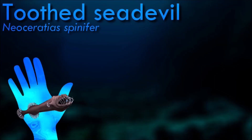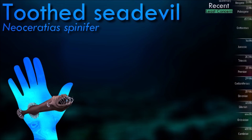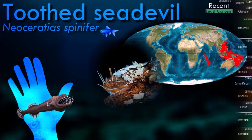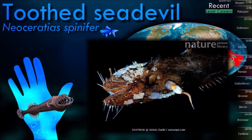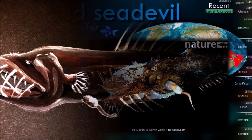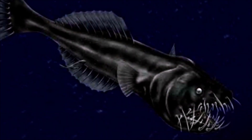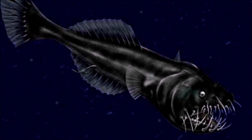With no bioluminescent lure and an unusual tooth arrangement, it is unclear what the toothed sea devil feeds upon and how. It has been suggested that their external jaw teeth serve to entangle soft-bodied invertebrates. The males are fully parasitic, using tooth-bearing denticles at the tips of their jaws to attach to the female, with their tissues and blood vessels becoming fused with those of the female.